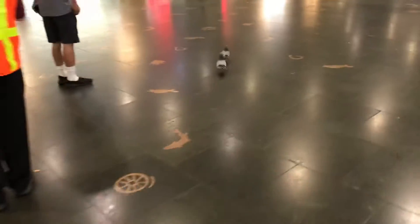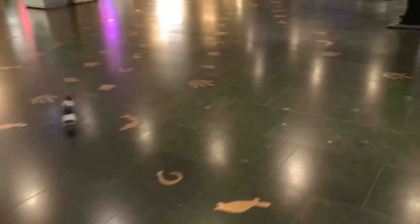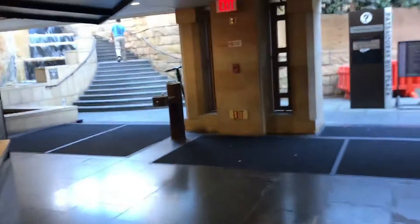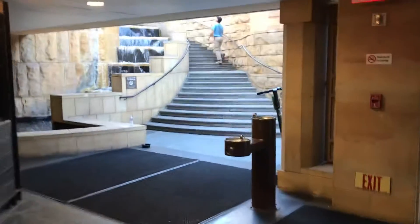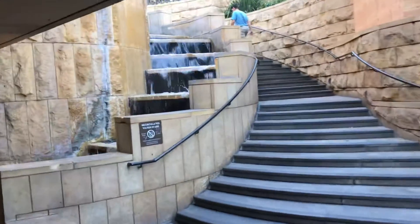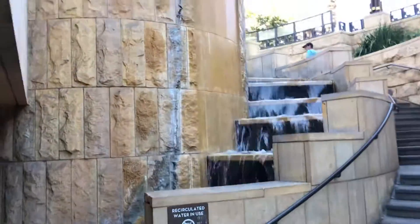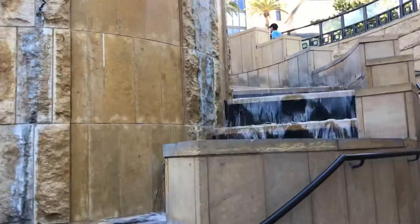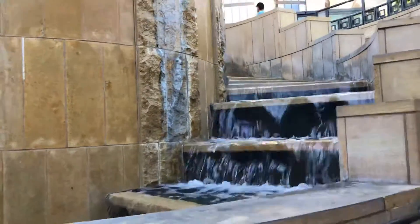It eventually continues to the ocean over here. There are interpretive signs you can follow, and there's also a little river here. It's a kind of cool attempt to bring the mountains and the hydrology and the watershed all together here at Union Station in the iconic middle of Los Angeles.